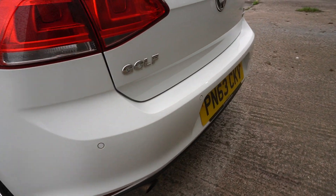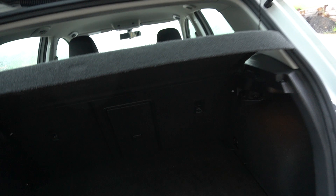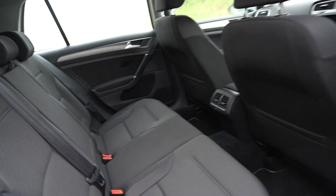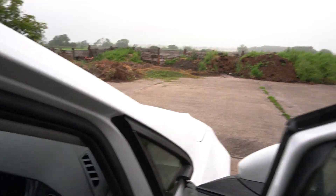It has rear parking sensors and is the Blue Motion Tech version. 60/40 folding seats — that's fairly stiff, so we'll have another look at that another time. It's got a nice spec as standard. We'll have a little look at it now — electric windows all round, height adjustable driver's seat.